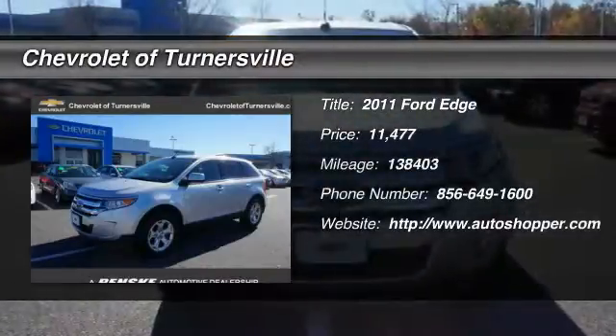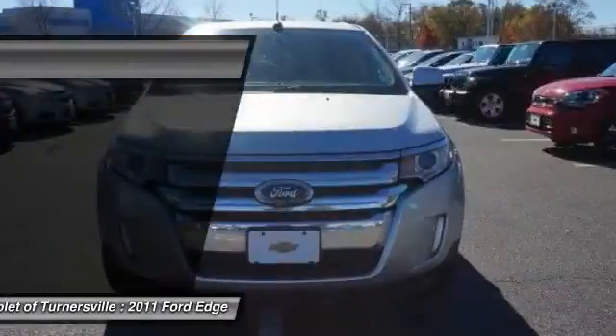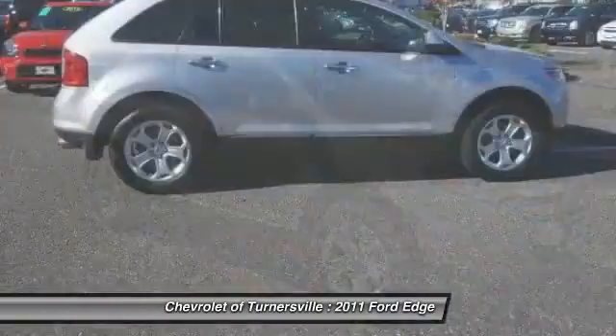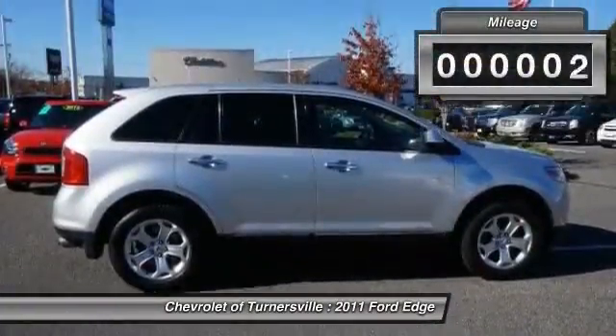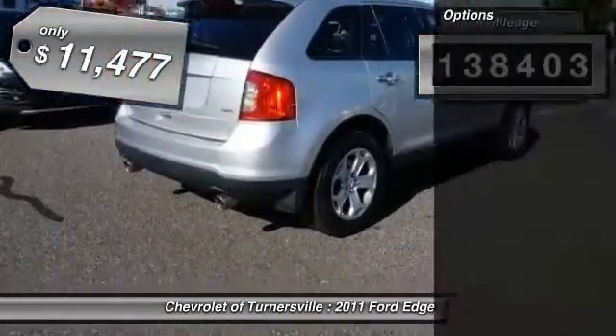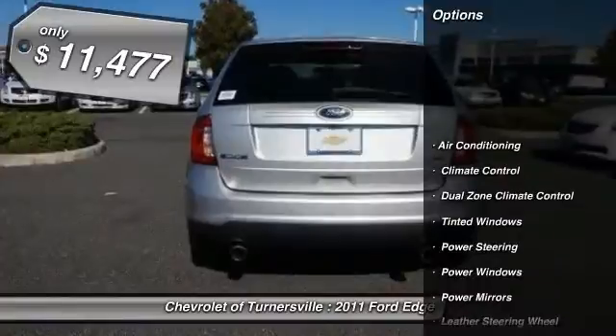The 2011 Ford Edge thrills with more power and miles per gallon. Either way, you're in for an exhilarating experience with Ford Edge. This vehicle has less than 140,000 miles and is priced below $15,000.